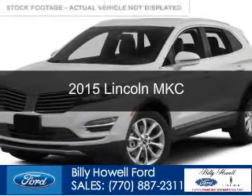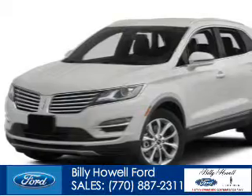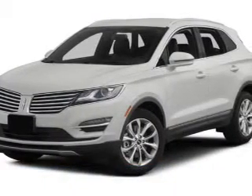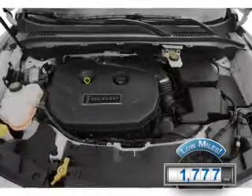This is a used 2015 Lincoln MKC. It's powered by front-wheel drive, a two-liter four-cylinder engine, and a six-speed automatic transmission. With fewer than 2,000 miles, this vehicle is like new.